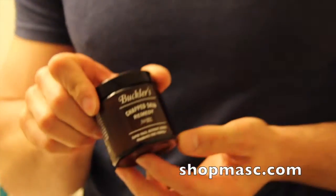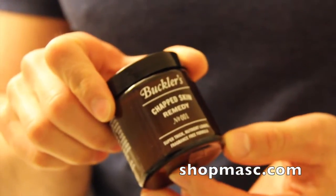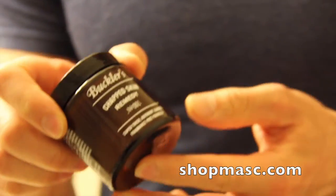The Baclers Chapped Skin Remedy. Check it out at shopmass.com. And of course, if you're in Vancouver, come and slather some on your hands or your elbows — but probably not your feet. Thanks for listening.